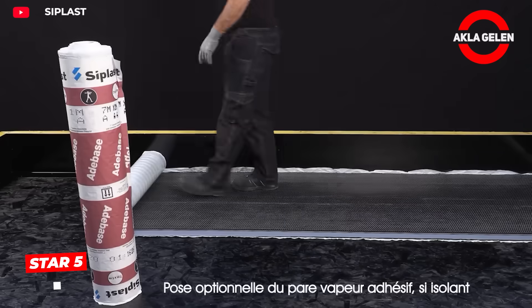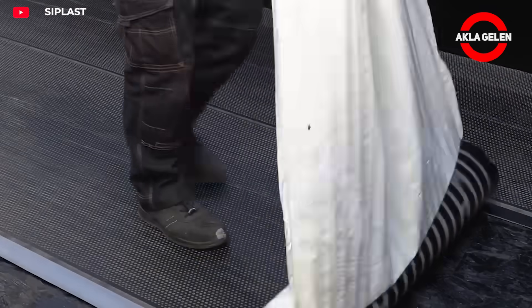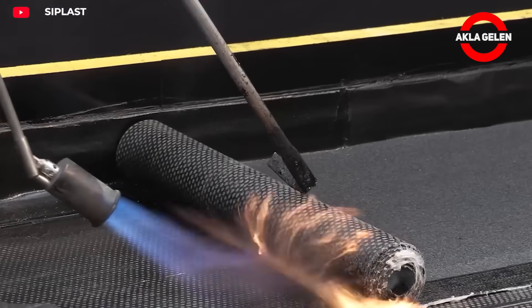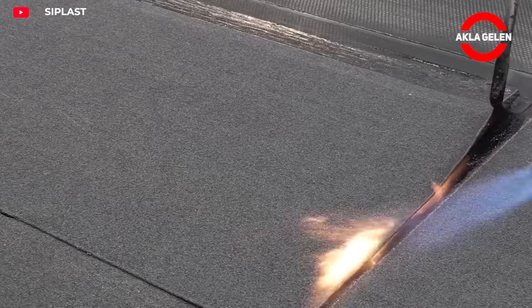Star 5 is a bitumen membrane applied by burning that completely protects your roof from water. It adapts to the roof's movements, providing flexibility and long-lasting protection. It safely seals your roof from corners to edges, preventing water leaks.